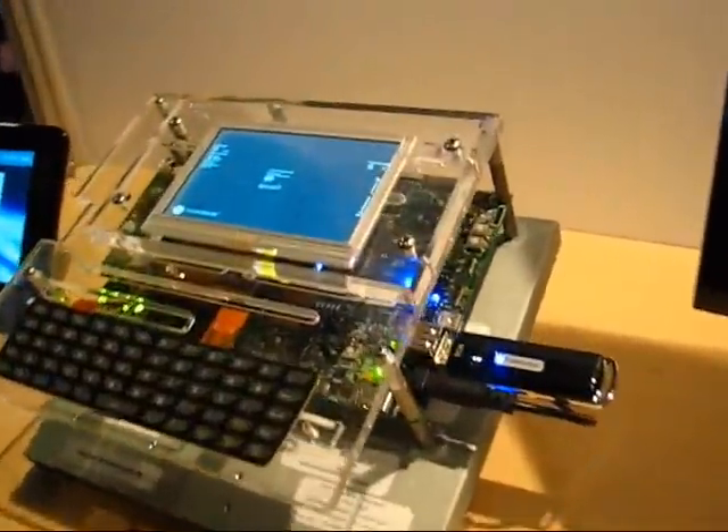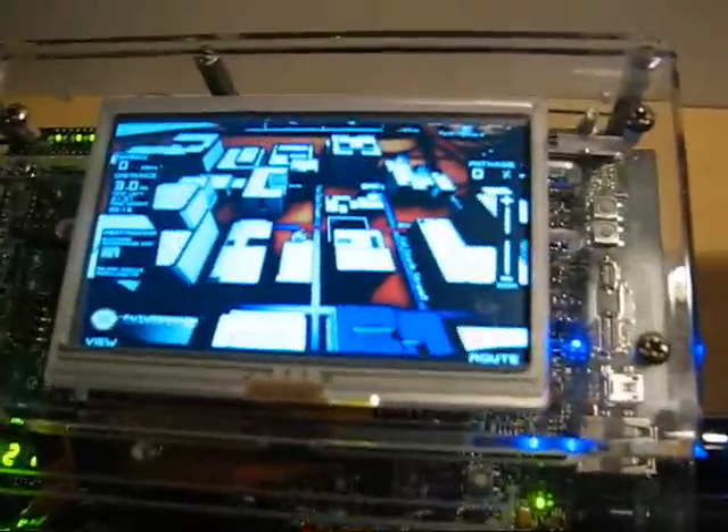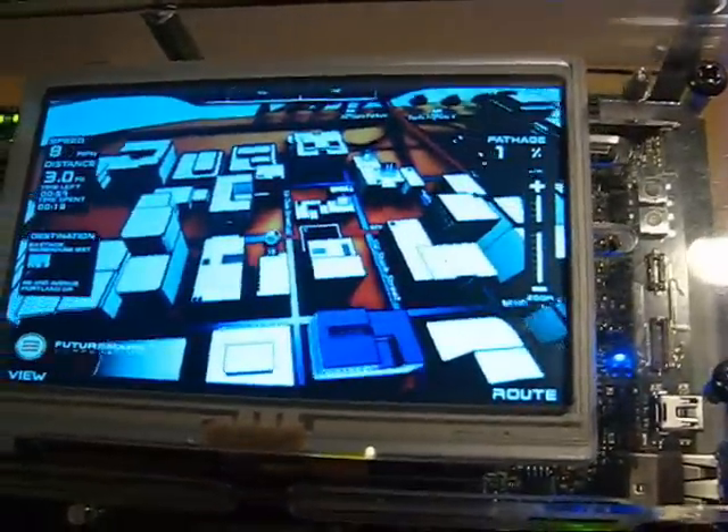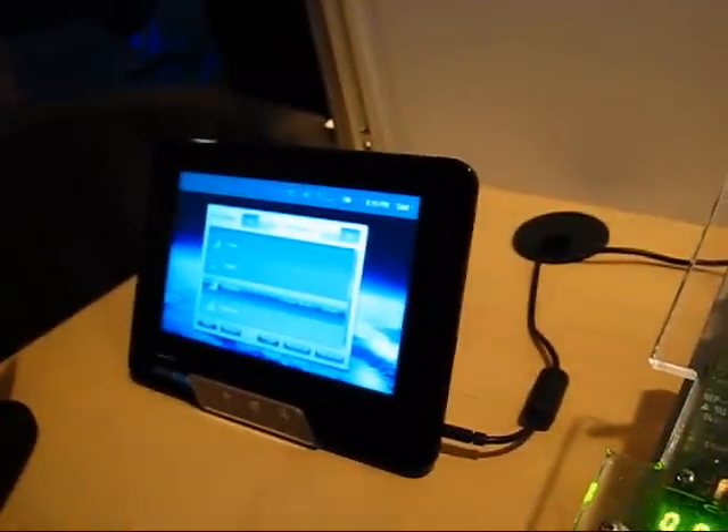Some stuff going on on a Moorstown development board here. And then there's the Open Peak — that's also Moorstown. We'll get that launched in two seconds and have a closer look at that in a minute.